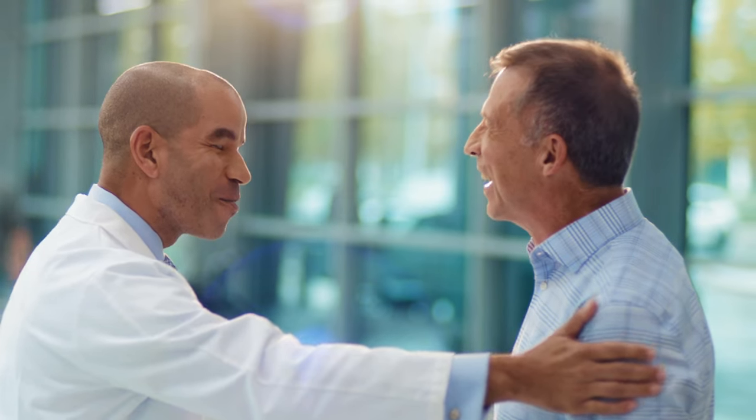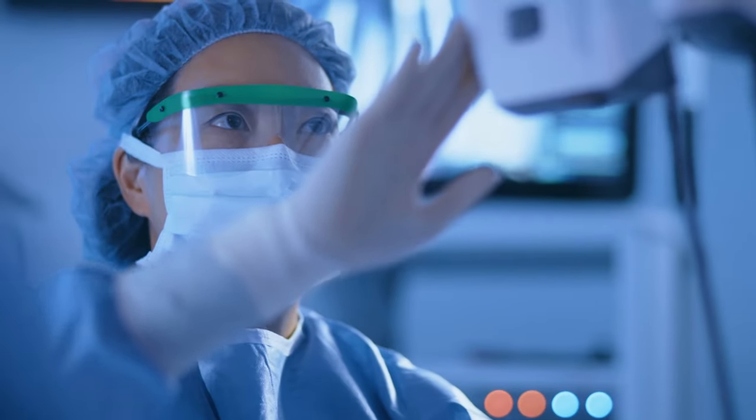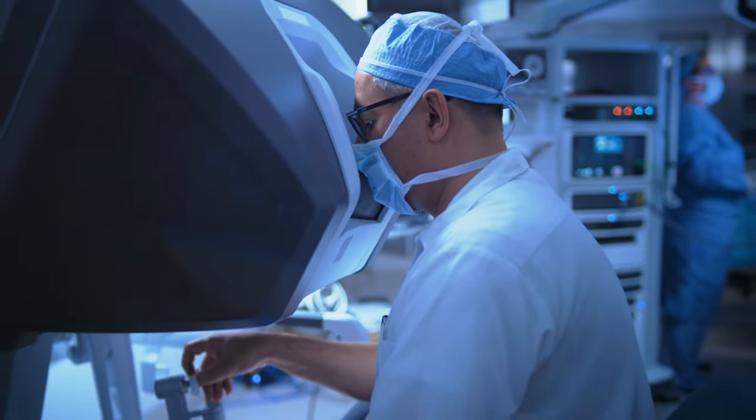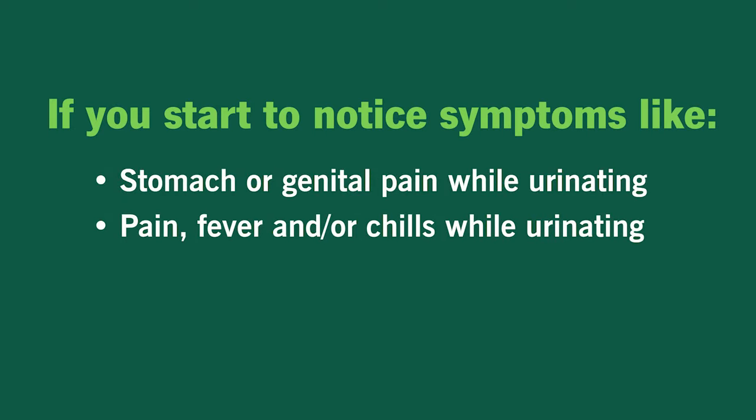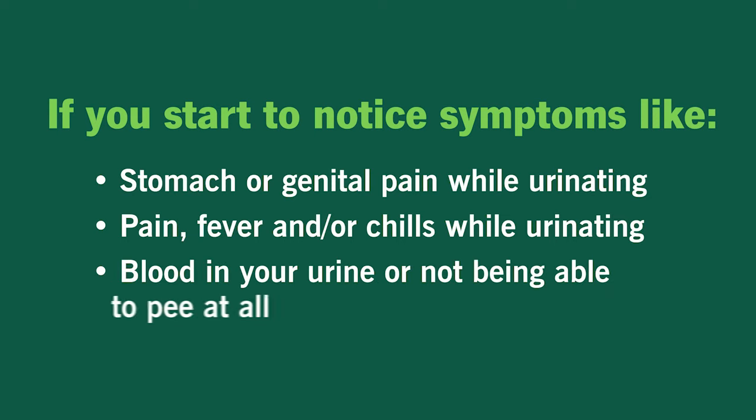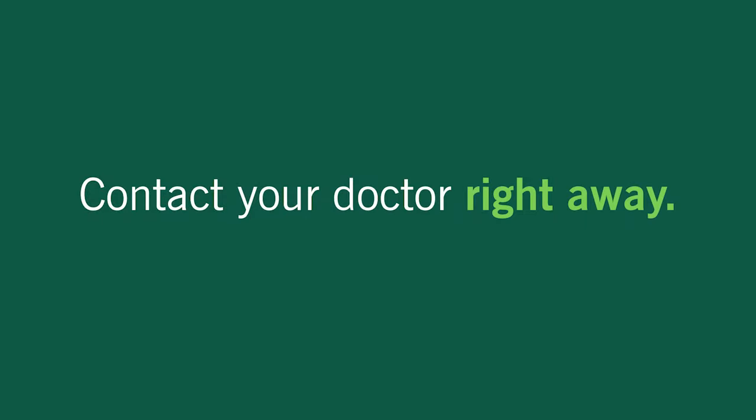Treatment doesn't have to be overwhelming. Your doctor can walk you through the options for managing BPH and answer any questions you may have. And if you start to notice symptoms like stomach or genital pain while urinating, pain, fever, and/or chills while urinating, blood in your urine, or not being able to pee at all, contact your doctor right away.